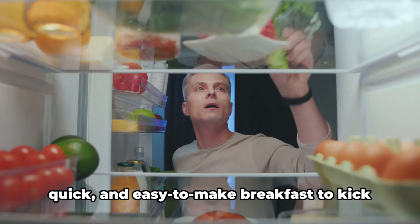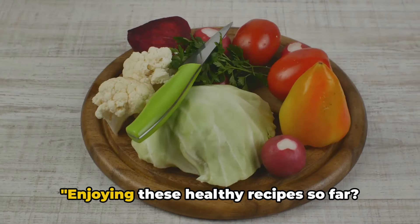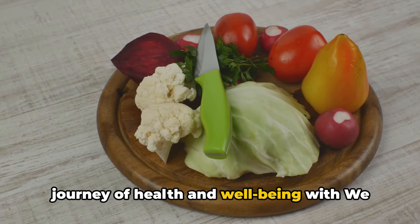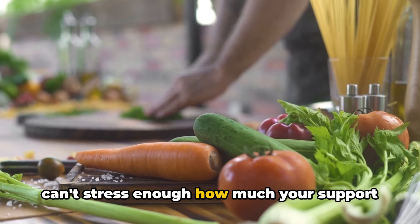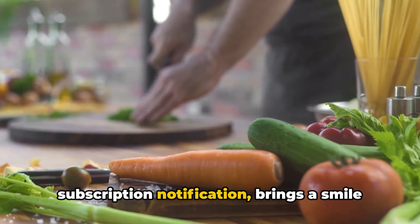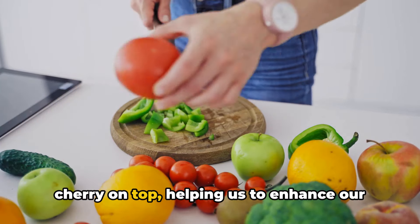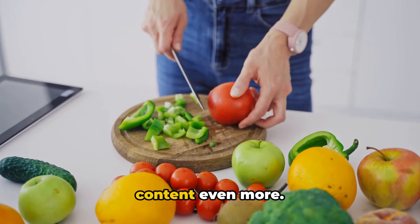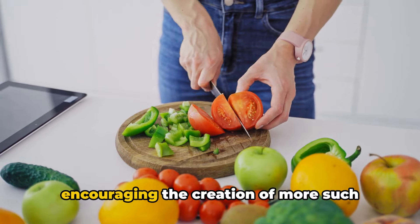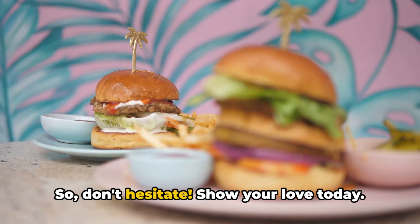And there you have it, a nutritious, quick, and easy-to-make breakfast to kick-start your day. Enjoying these healthy recipes so far? Brilliant! We're delighted to share this journey of health and well-being with you. We can't stress enough how much your support means to us. Seeing that like button hit, or a new subscription notification, brings a smile to our faces. And your comments help us enhance our content even more. Remember, by doing these simple actions, you're not only supporting us but also encouraging the creation of more such healthy recipes. So don't hesitate—show your love today.